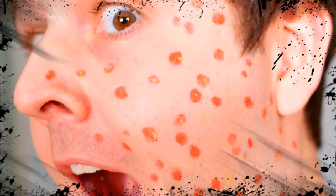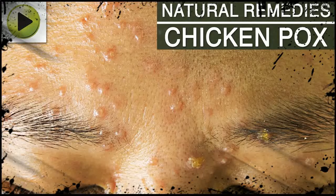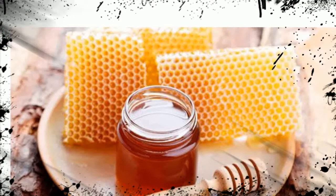Home Remedy 7 - Brown Vinegar: Add half a cup of brown vinegar to a tub filled with warm water. Soak in it to get rid of irritation, aid in quick healing of chicken pox, and reduce scarring. Home Remedy 8 - Green Peas: Boil 200 grams of green peas in some water. After draining the water, crush them into a paste. Apply this on the chicken pox lesions and let it remain for an hour.